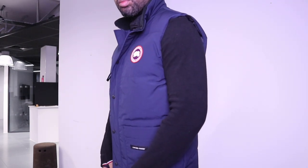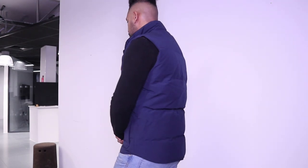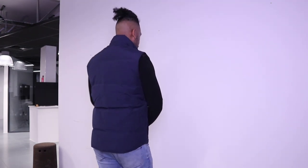Canada Goose says this is slim fit, but honestly I think the large is quite big. Canada Goose jackets are meant to be very slightly oversized because that's how it helps insulate, so it's up to you whether you want to size down. I'm a large and I was comfortable going for the large.